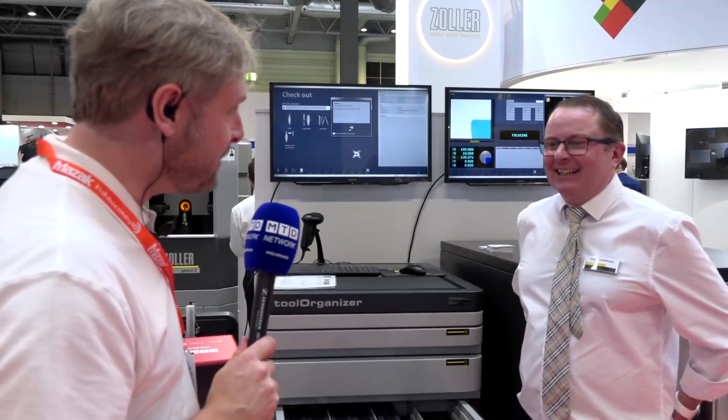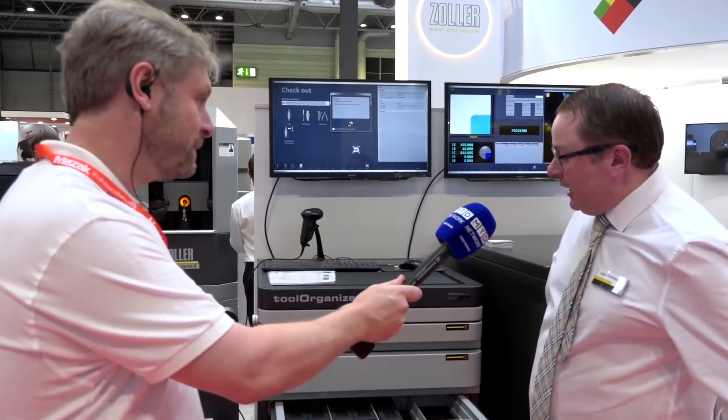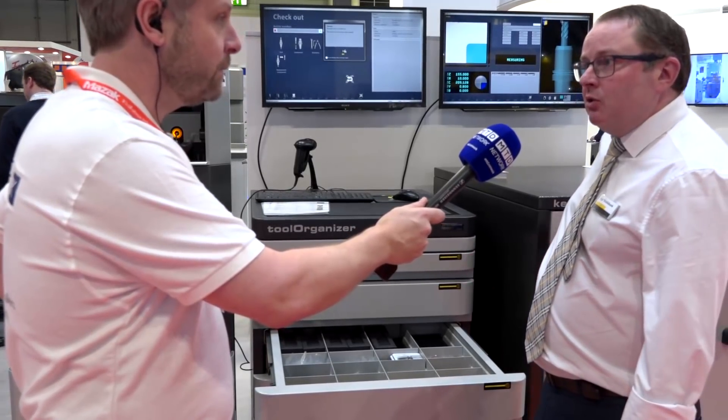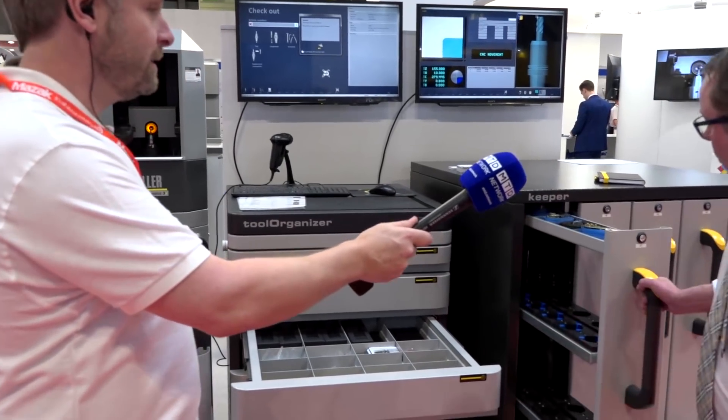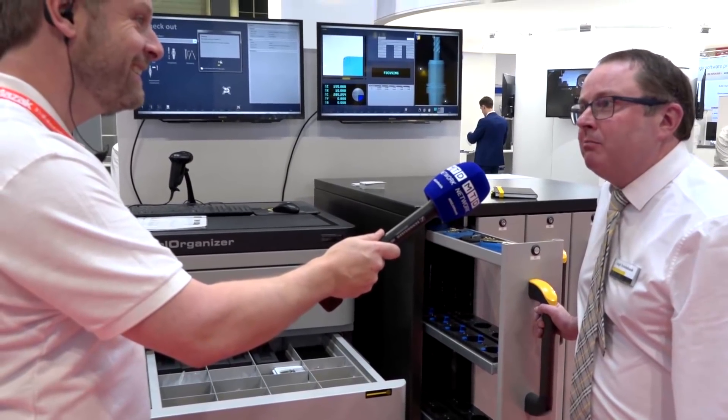Lee, every time I pop by the Zoller stand — the engineer's essential. What are you showcasing this week at MAC? We've got our new vending solutions — from tool organisers for consumables, through to tool cabinets for measured tools — really a holistic solution for every workshop.